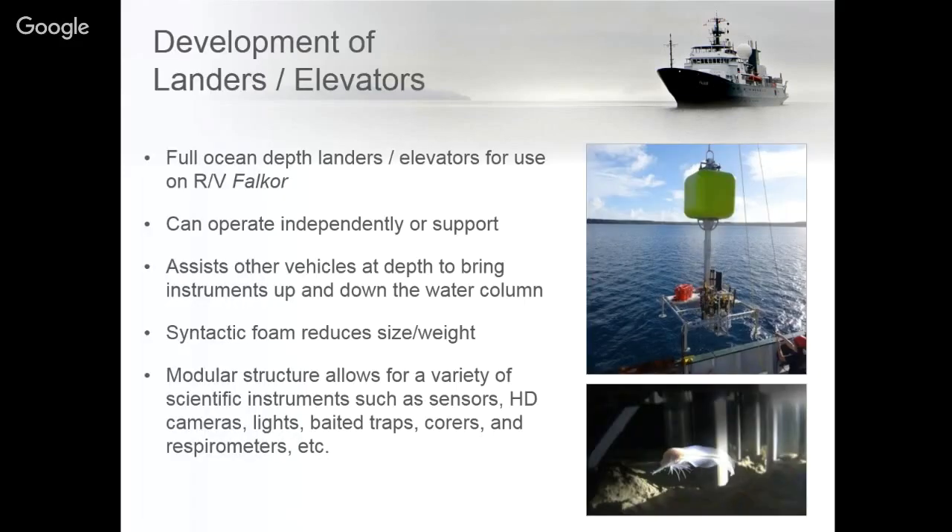We've also built two full ocean depth landers that were used in the Mariana Trench. In 2014 those landers were used on a cruise in conjunction with the University of Hawaii with Dr. Jeff Drazen and Patty Fryer. During that expedition we found the world record for the deepest fish — the ghost fish — at 8,130 meters.